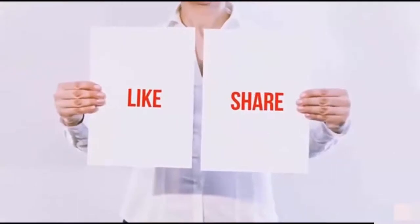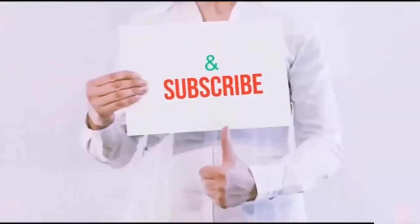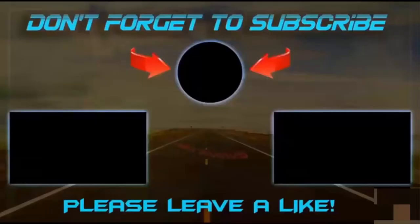Be sure to subscribe, and if you like this video, see you next time!